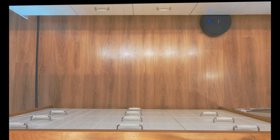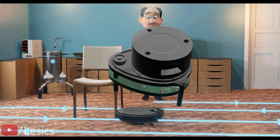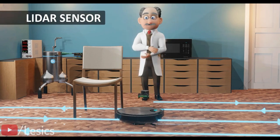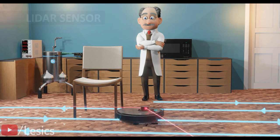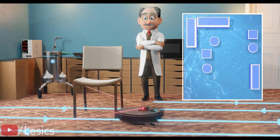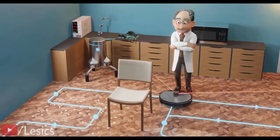More advanced vacuums clean in straight lines until they reach obstacles and use this to get around. Vacuums like the Eufy L60 use more advanced laser navigation called LiDAR mapping to map your home. LiDAR mapping allows the Eufy L60 to know the difference between your kitchen and bedroom, the distance between objects, and the most effective path to clean every inch of the room without repeating the effort.